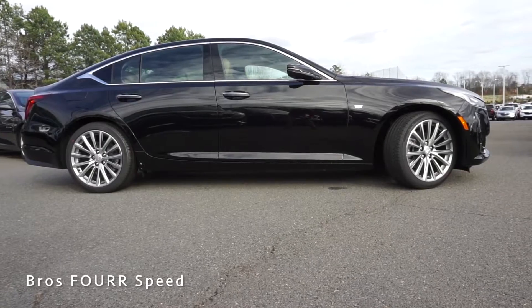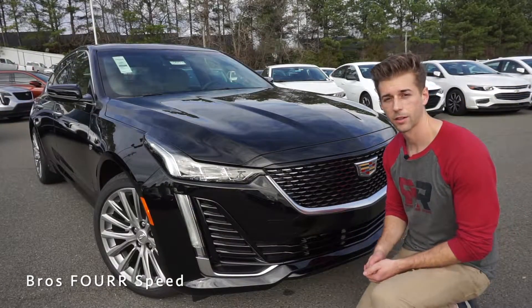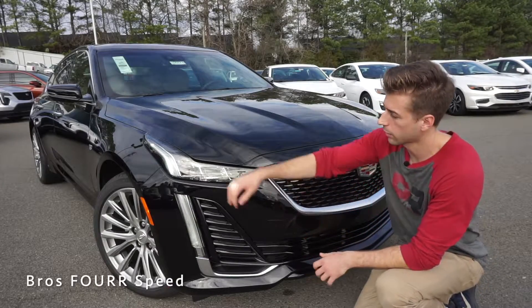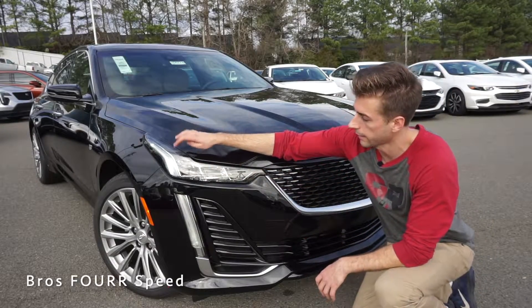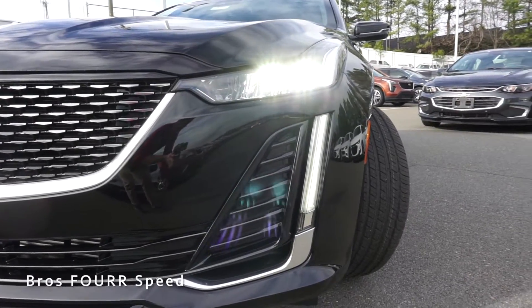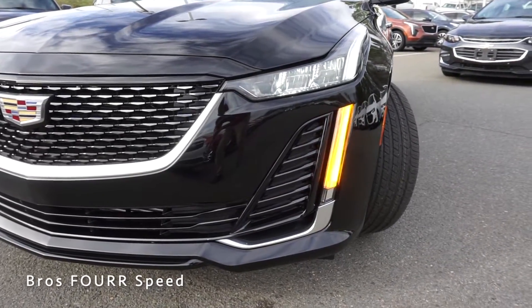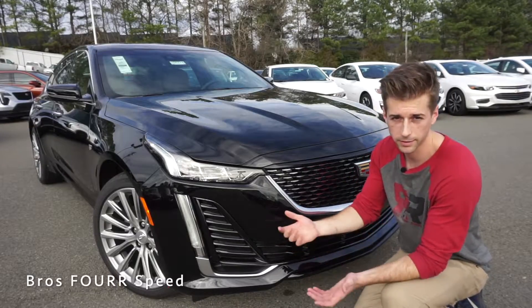The wheelbase measures 116 inches, overall length is 193.8 inches, width is 74.1 inches, and height is 57.2 inches. Starting up front, we'll take a look at the signature vertical DRL lighting design from Cadillac — you can see it running on the outermost side of the headlight housing and down in the middle section of the bumper. The lower piece is actually the turn signal, so when you activate it, it illuminates and then fades back to the DRL.